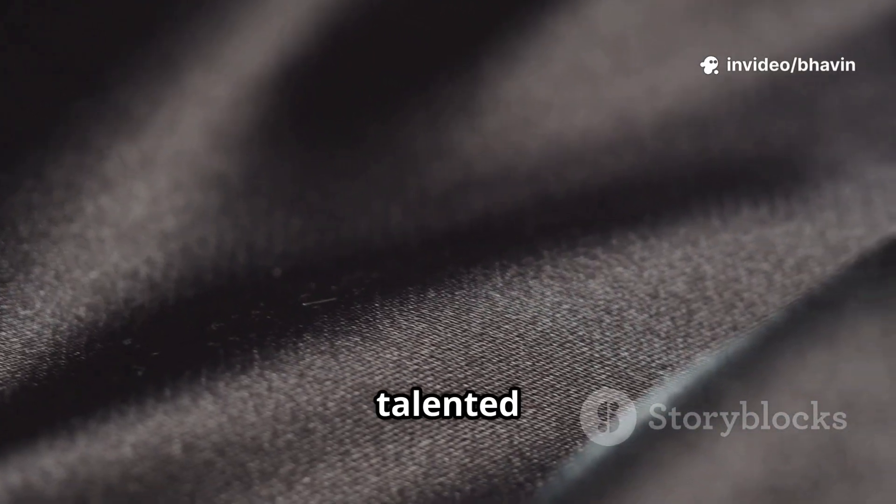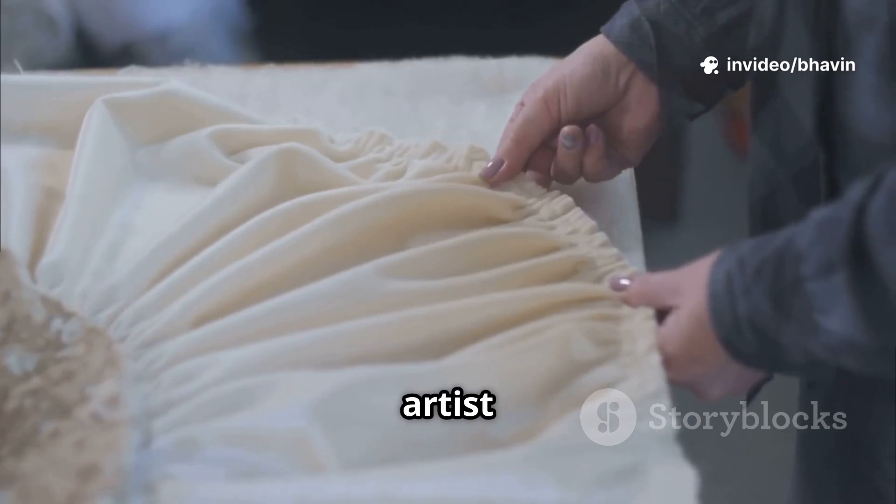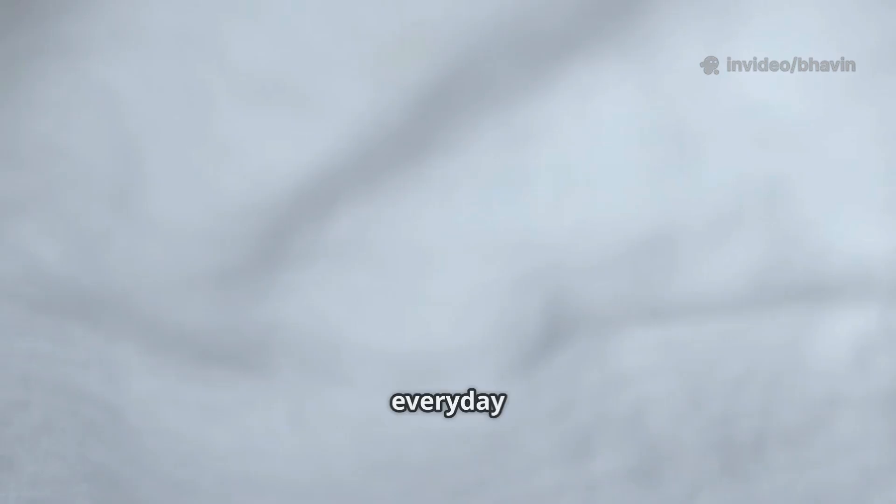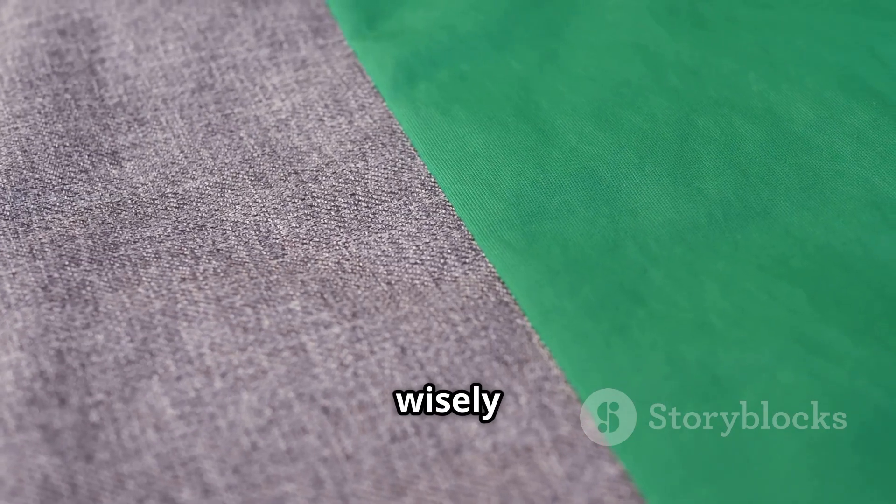Think of Viscose as the talented but high-maintenance artist — stunning, but needing extra care. It's great for special pieces but not your everyday workhorse. Handle with care and it will shine. Choose wisely for longevity.